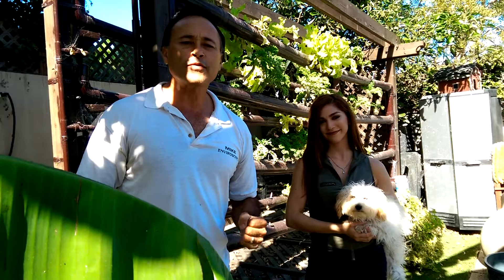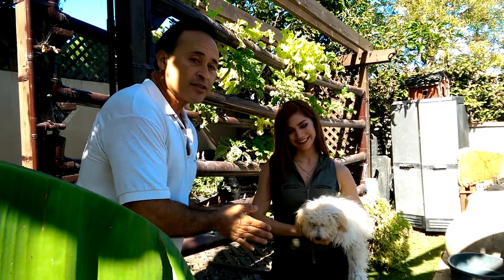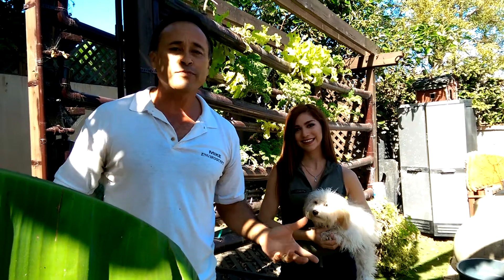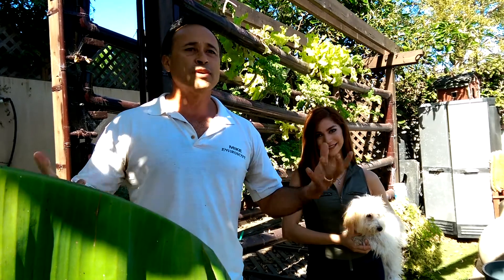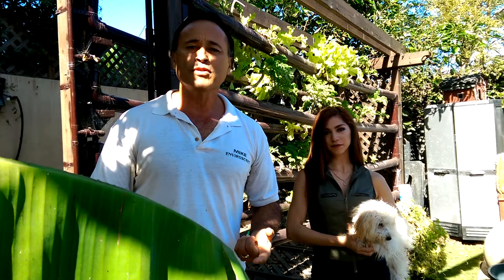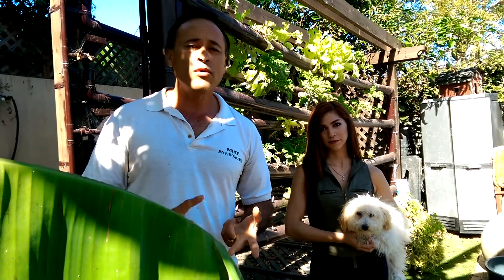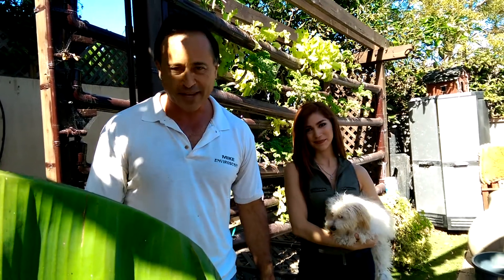This is Mike from EnviroScape LA, thanking Karen, thanking Roxy, and just trying to expose people to the local food movement — empowering people to be the light to the world and bring this whole message of take control of your life, be responsible, own your health, own your life, and you can do anything you want. Mike from EnviroScape LA signing off. When you think sustainability, think EnviroScape LA.